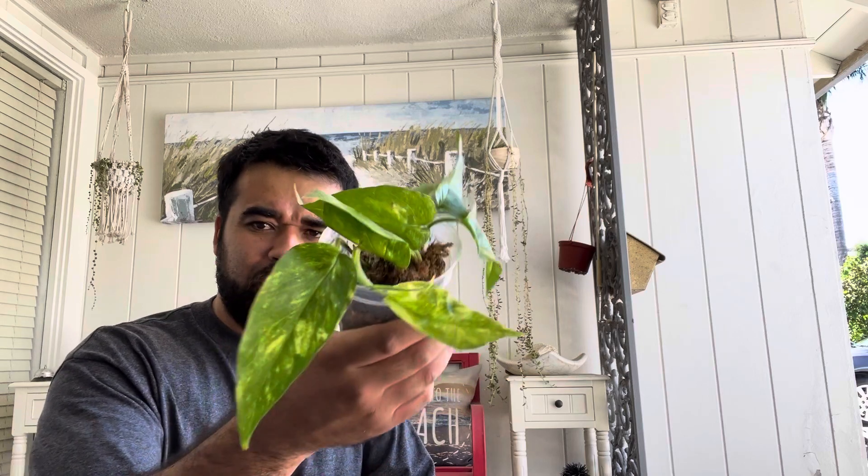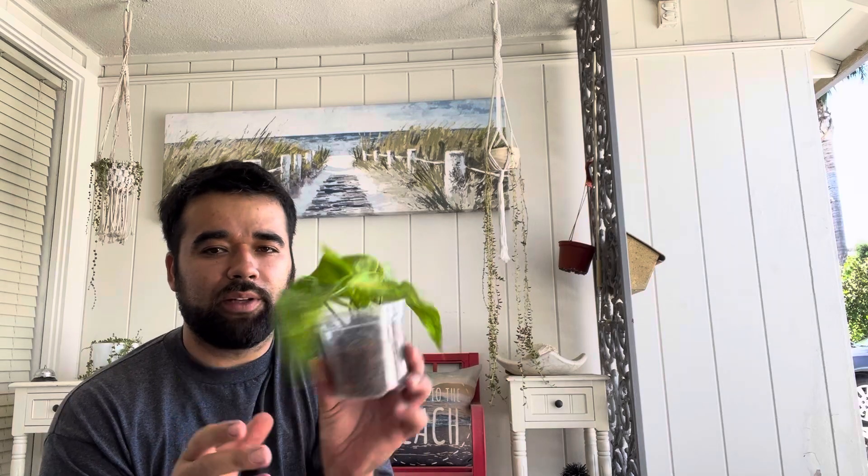But we have a mother plant so you could always get more. All right, what do we got now? What is this — a golden pothos? The leaves look a little longer though. Is this some type of epipremnum or something? I don't know — you're gonna have to let me know in the comments. Let me know what that is.